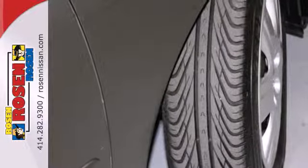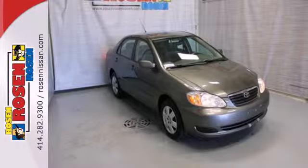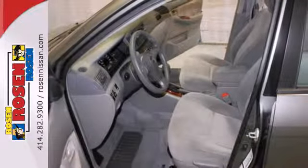On the road, coil spring suspension, rack and pinion steering, gas pressurized shock absorbers, and front and rear anti-sway bars make it a superb driving machine.